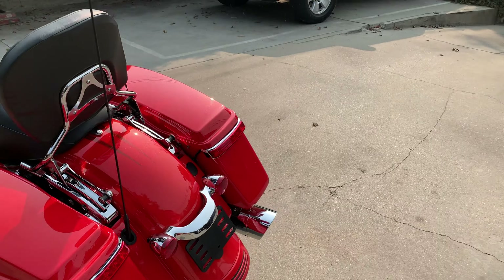It comes with a backrest. It's got a Stage One kit on it. It's got Screamin' Eagle pipes.